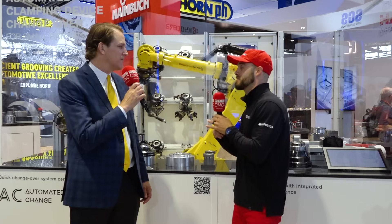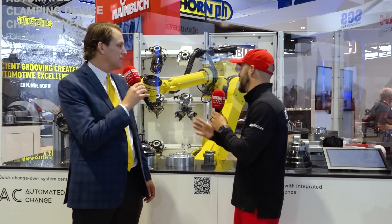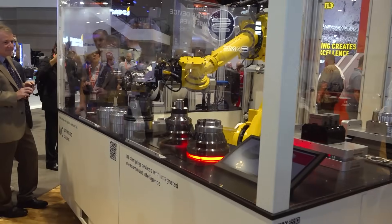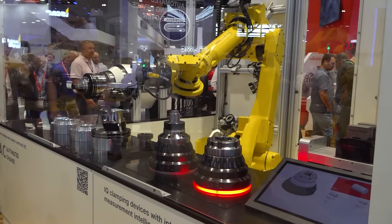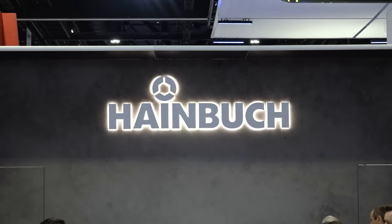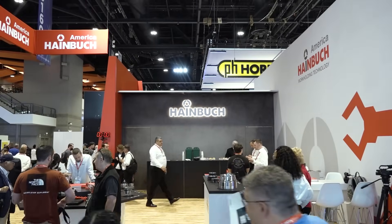You're reducing the general material handling from operators — those are high-level impacts. This is clearly a great partnership. What you're getting is precision tooling and a reliable robot that won't let you down. Ultimately, you're getting production without having to worry about downtime. Reliable solutions that won't let you down. This is Eddie with MTDCNC — we'll see you next time.